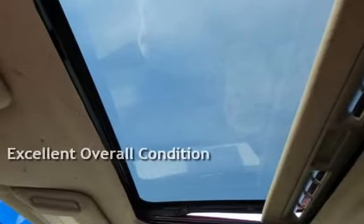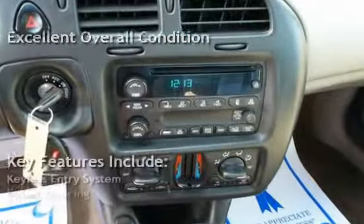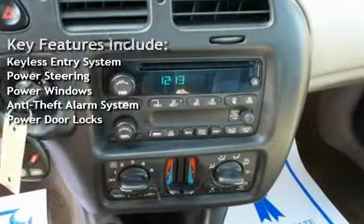This vehicle is in excellent overall condition. Key features include keyless entry, power steering, power windows, anti-theft alarm system, and power door locks.